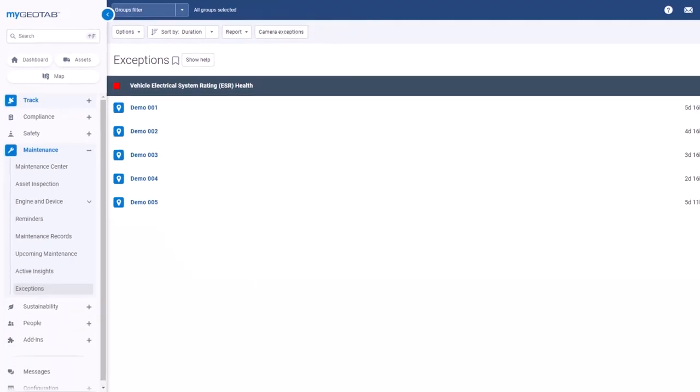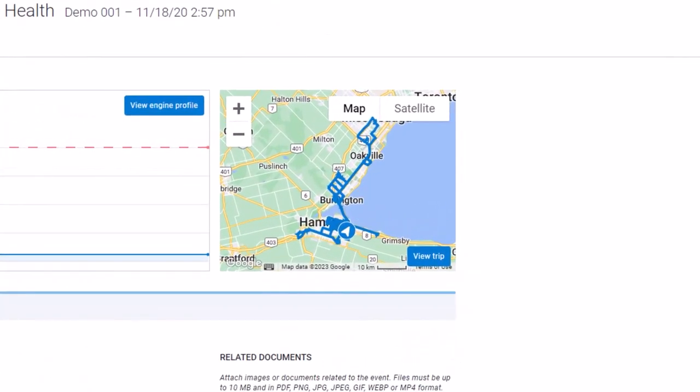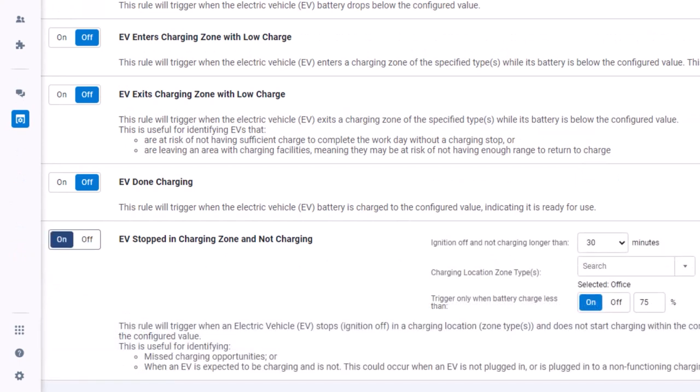The Electrical System Rating, or ESR, is an innovative predictive maintenance metric that uses data intelligence to predict battery health and subsequent points of failure. For the electric vehicles in your fleet, enable the EV low charge rule to get instant alerts when vehicles need charging. Or turn on another rule to ensure your EV is charging when and where it's supposed to, so it's ready for the next day.